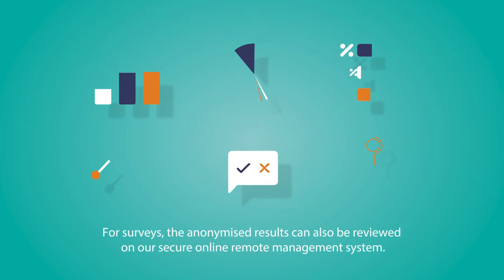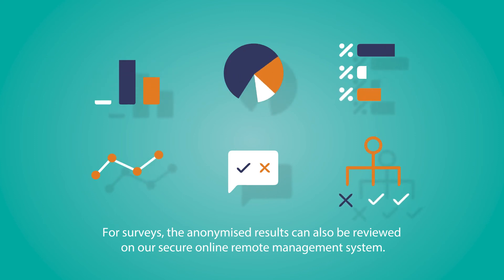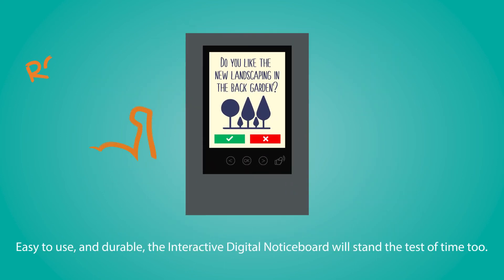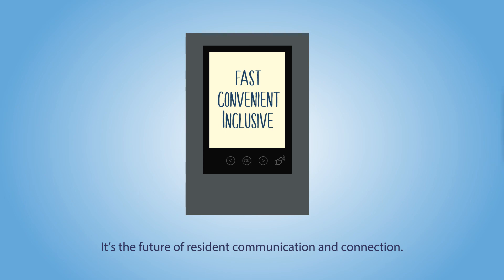For surveys, the anonymised results can also be reviewed on our secure online remote management system. Easy to use and durable, the interactive digital notice board will stand the test of time too. It's the future of resident communication and connection.